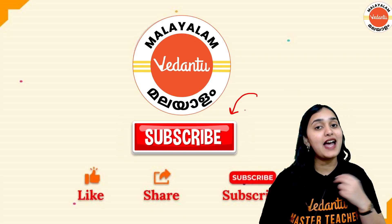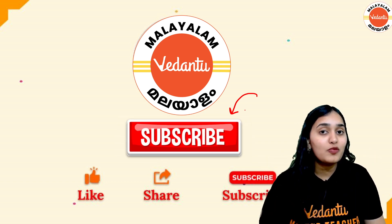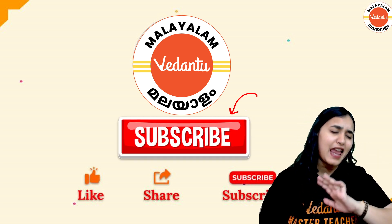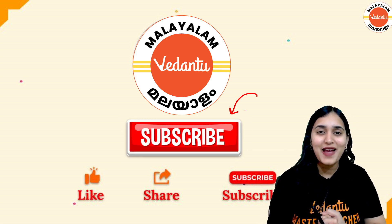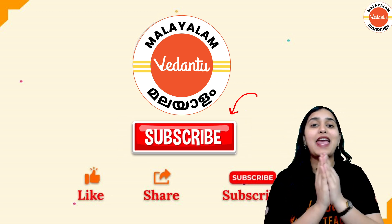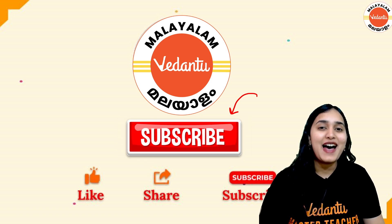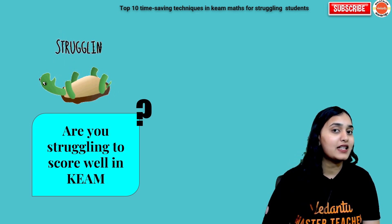If you are new on the channel, subscribe quickly. I'm Sana Khan, your maths master teacher for Vidantu Malayalam channel, and I am here to make team preparation 100% complete in every way possible. I will give you every tip and strategy for your key maths exam — all the chapters, revision, PYQs, formula cheat sheets — everything at one place on the Vidantu Malayalam channel. So just subscribe right now.